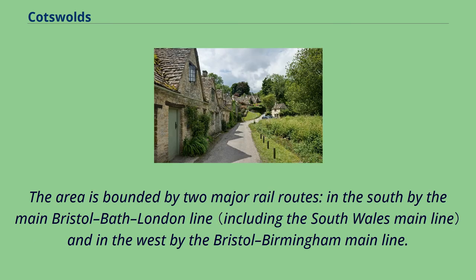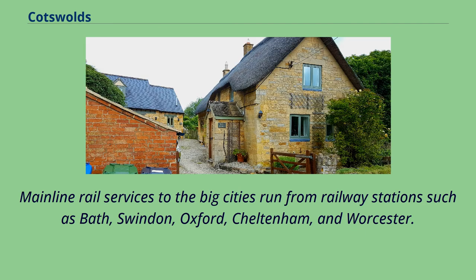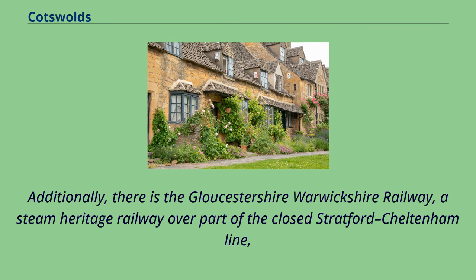The area is bounded by two major rail routes: in the south by the main Bristol–Bath–London Line, and in the west by the Bristol–Birmingham Main Line. The Cotswold Line runs through the Cotswolds from Oxford to Worcester, and the Golden Valley Line runs across the hills from Swindon via Stroud to Gloucester, carrying fast and local services. Mainline rail services to the big cities run from railway stations such as Bath, Swindon, Oxford, Cheltenham, and Worcester. Mainline trains run by Great Western Railway to London Paddington are also available from Kemble Station near Cirencester, Kingham Station near Stow-on-the-Wold, Charlbury Station, and Moreton-in-Marsh Station.